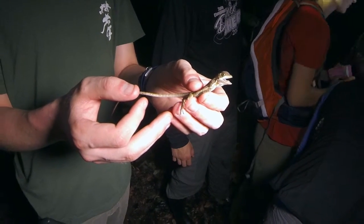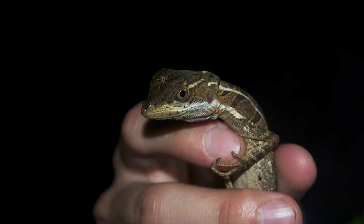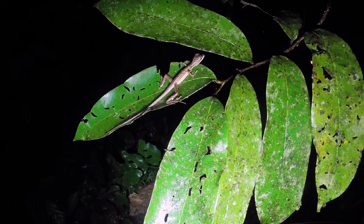Along with its forward momentum, this can propel the lizard across the water's surface for short distances. Unfortunately, we did not get to witness this behavior on our night hikes.